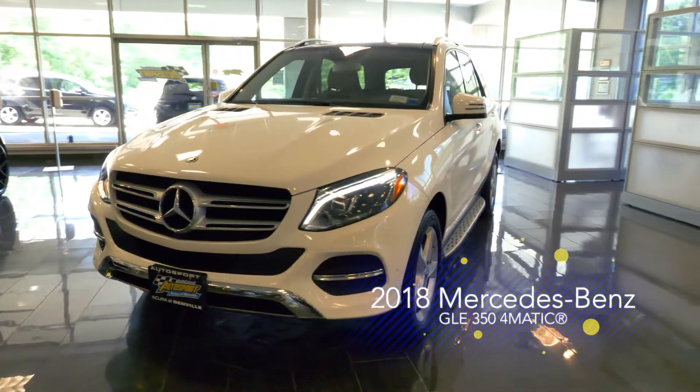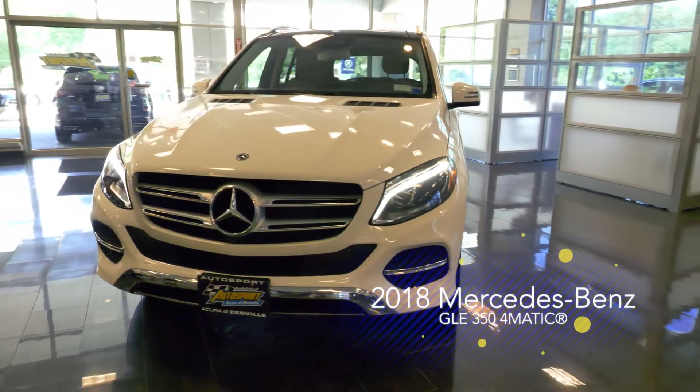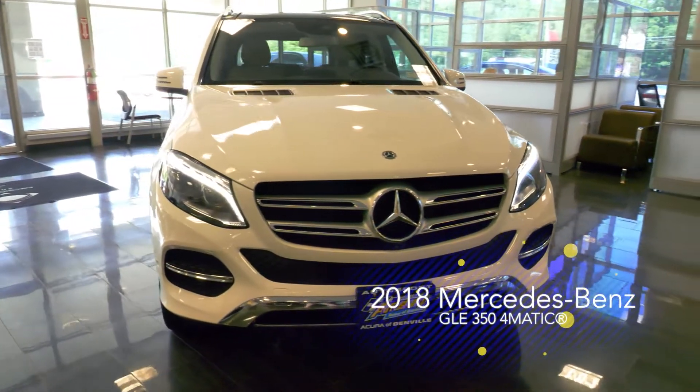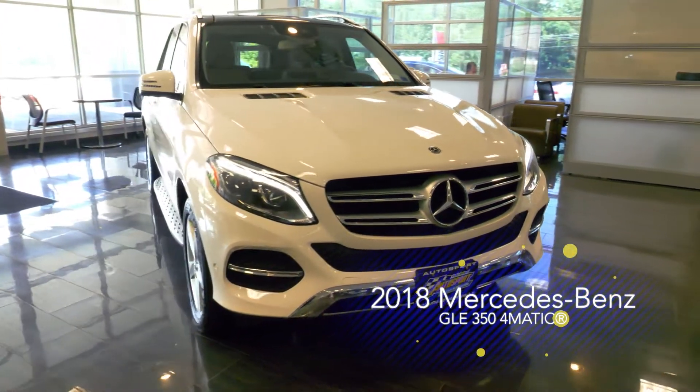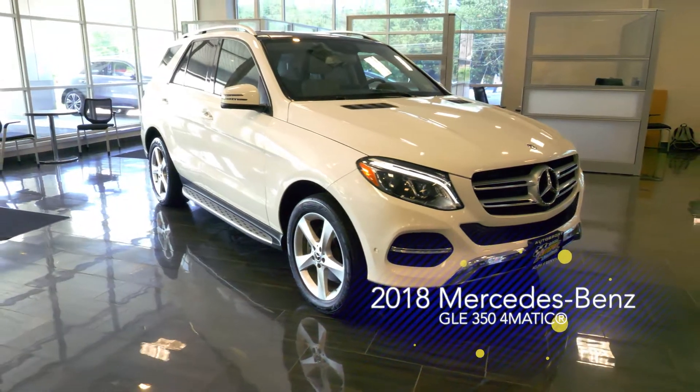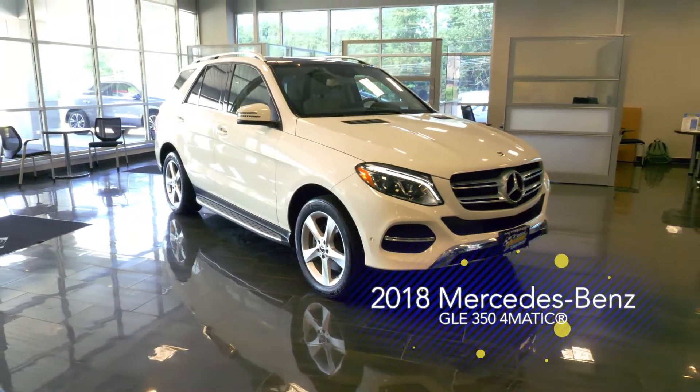This 2018 Mercedes-Benz GLE 350 4Matic is waiting for you to come in for a test drive at Autosport Acura of Denville. With just over 21,000 miles of driving, this luxury SUV is only beginning its journeys.